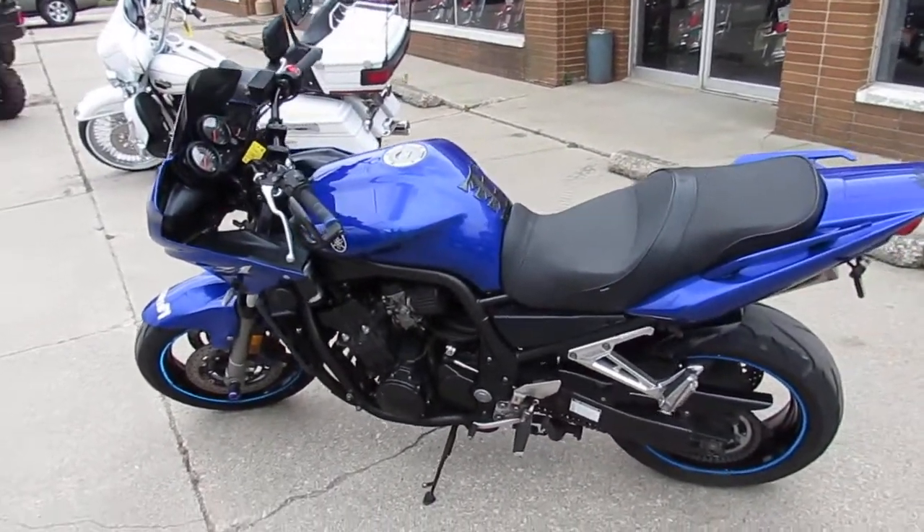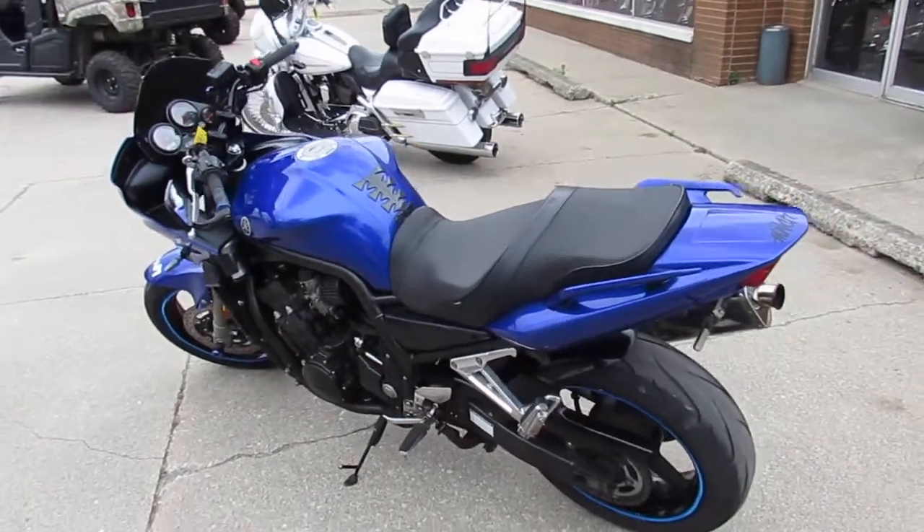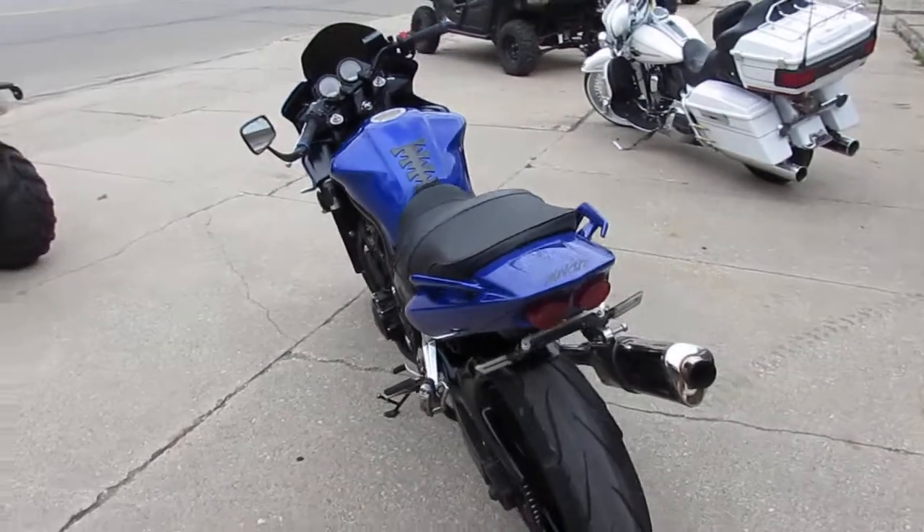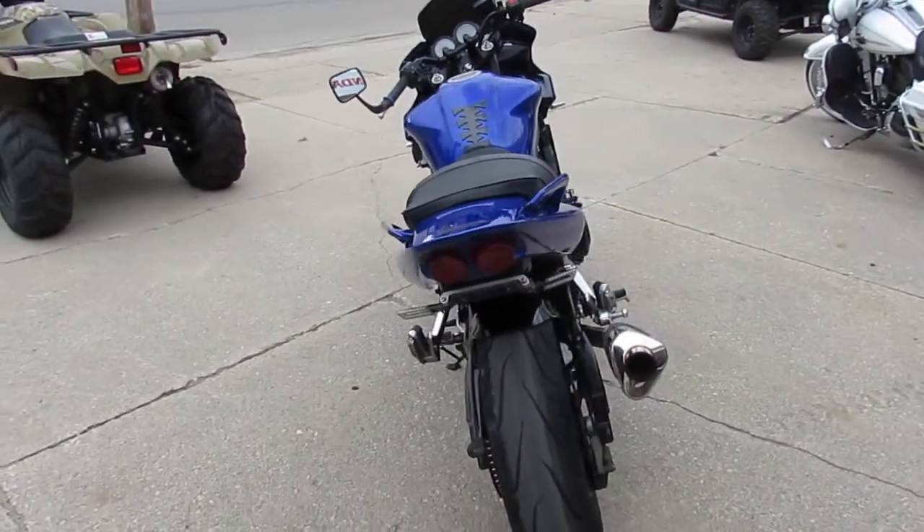We've got guaranteed financing, we've got layaway programs, and trade-ins are always welcome here at Approval Power Sports. We can assist with shipping nationwide and offer out-of-state financing.